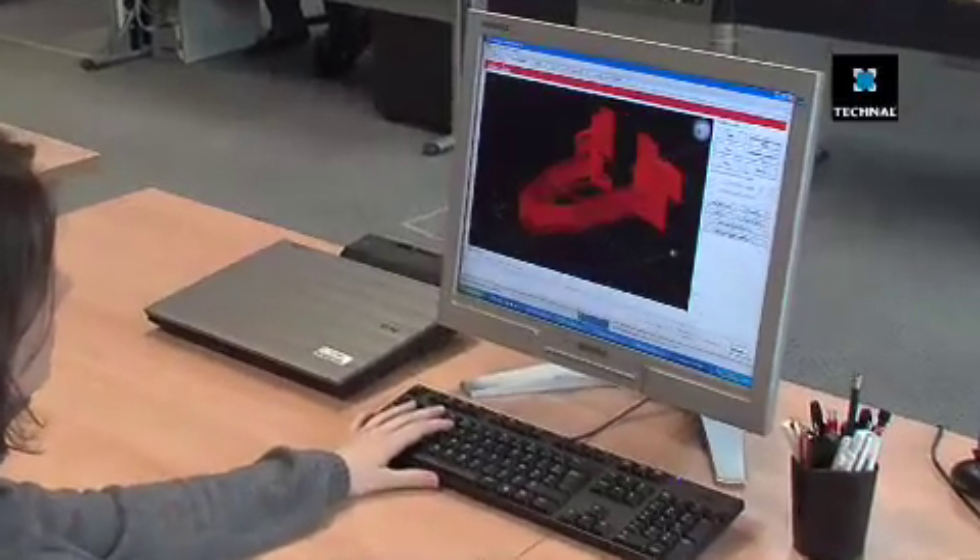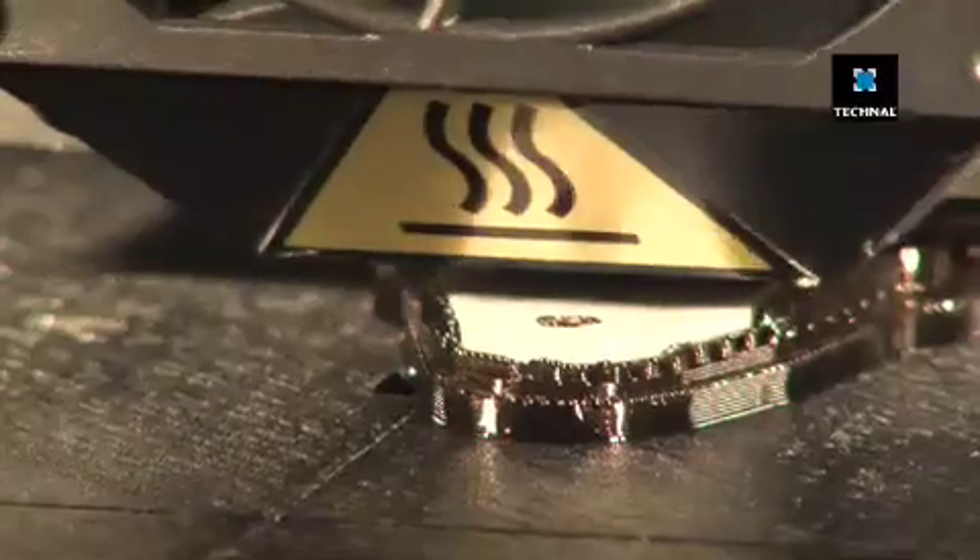In the pre-study phase, concepts can be tested by using resin prototypes created by this 3D printer.